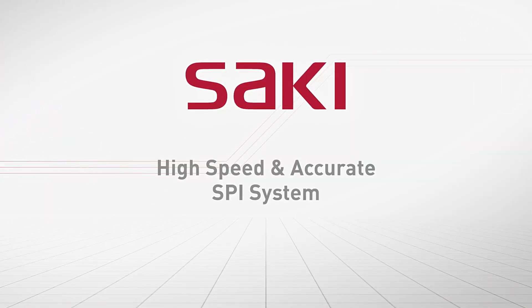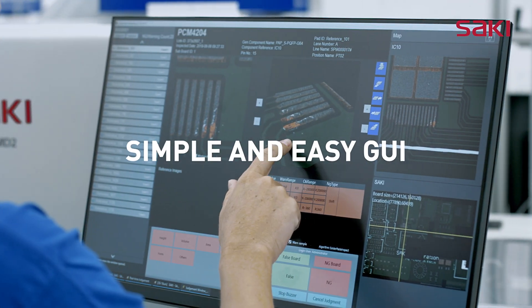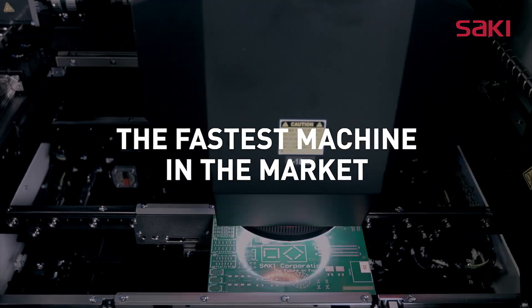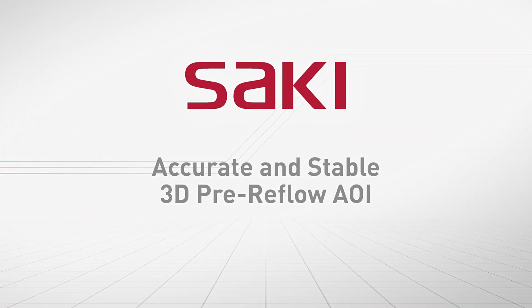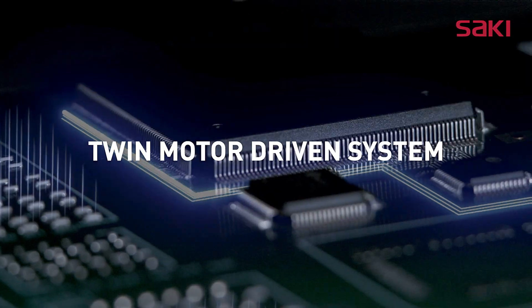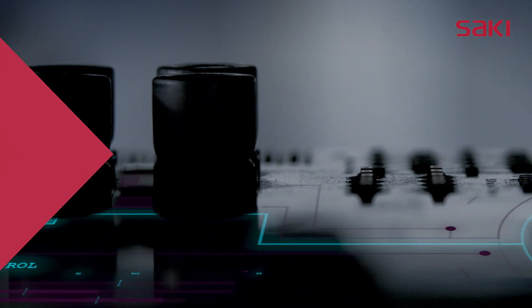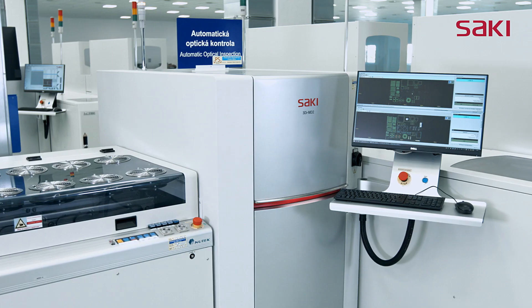High-speed solder paste inspection system. Highly accurate and stable pre-reflow automatic optical inspection. Highly reliable and flexible post-reflow automatic optical inspection.